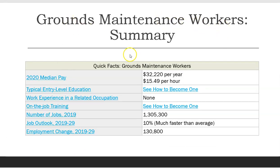Grounds Maintenance Workers Summary. 2020 median pay: $32,220 per year, $15.49 per hour. Typical entry-level education: see how to become one. Work experience in a related occupation: none. On-the-job training: see how to become one. Number of jobs, 2019: 1,305,300. Job outlook, 2019–2029: 10%, much faster than average. Employment change, 2019–2029: 130,800.